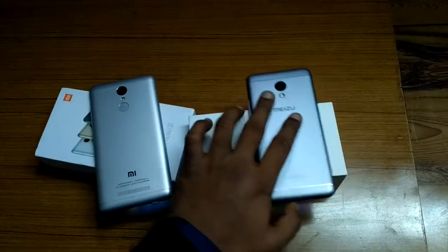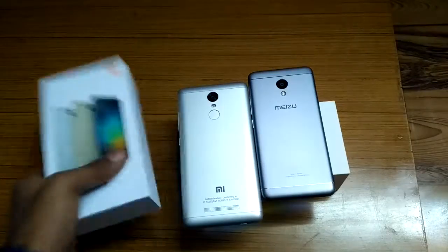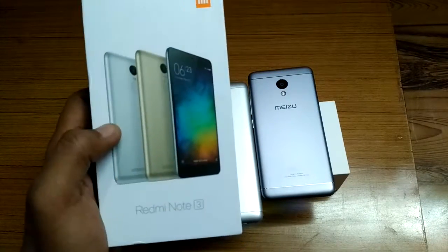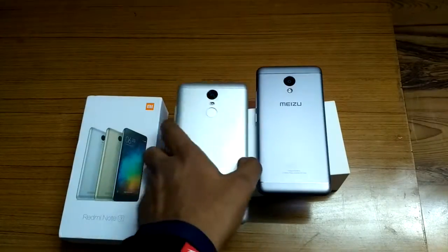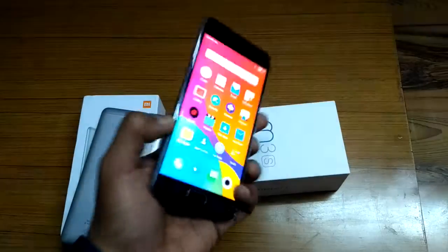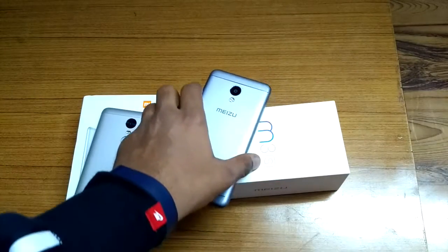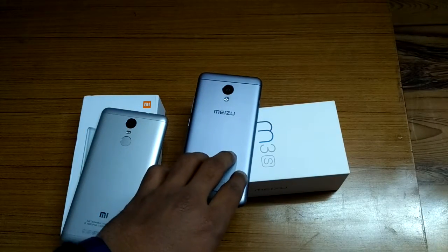In terms of color availability, the Redmi Note 3 comes in golden, dark gray, and silver. I have the silver color with me. The Meizu M3s comes in dark gray, rose gold, golden, and silver.